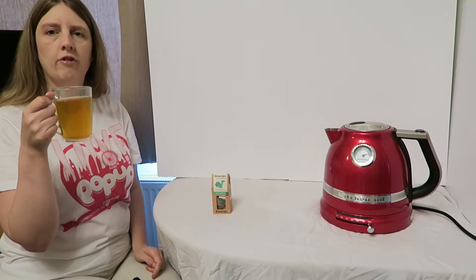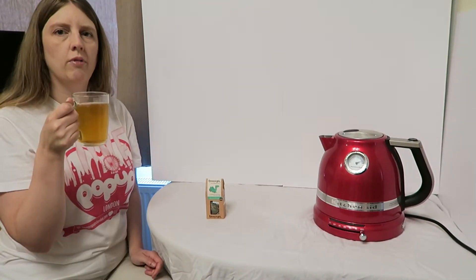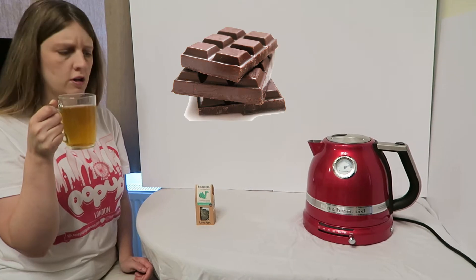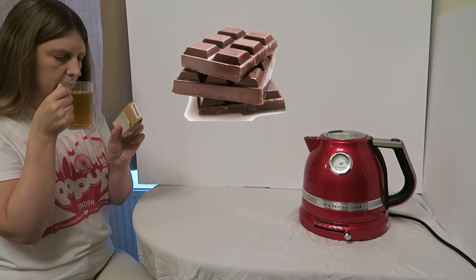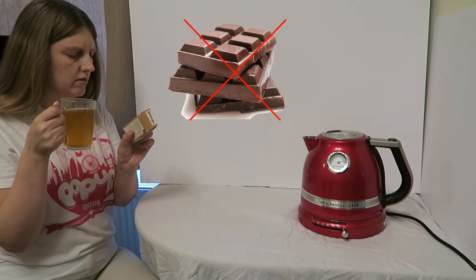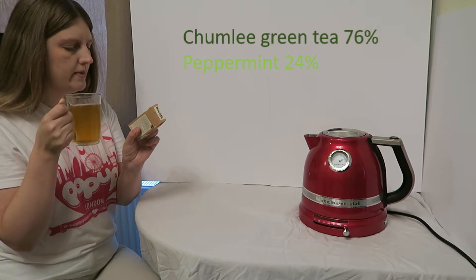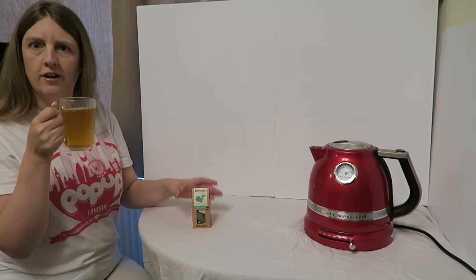Mmm, so upon brewing that for five minutes you can really smell the mint — not as strong as when it was in its form as a tea bag, but you can still really smell it. And maybe a bit of a hint of chocolate. Not that I think there is chocolate in this, but that's what it smells like. There's no chocolate — it just says Chun Mee Green Tea 76% and Peppermint at 24%, but it does smell a bit like chocolate.